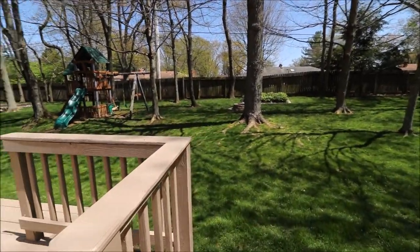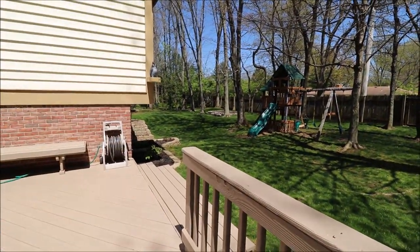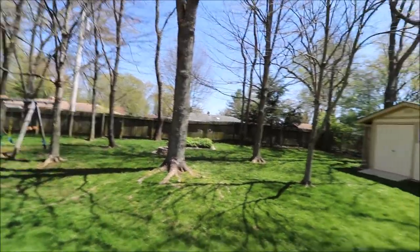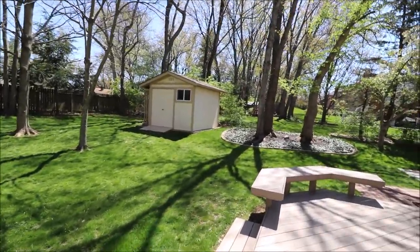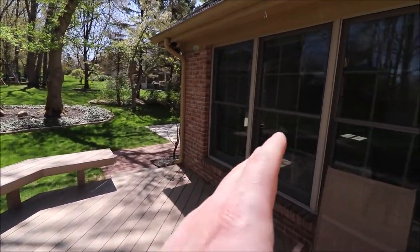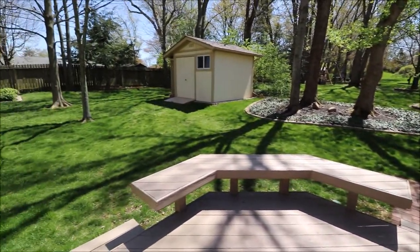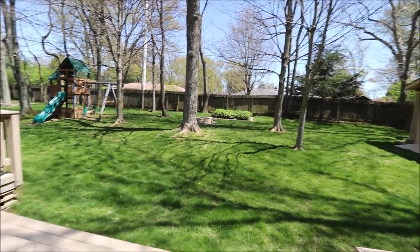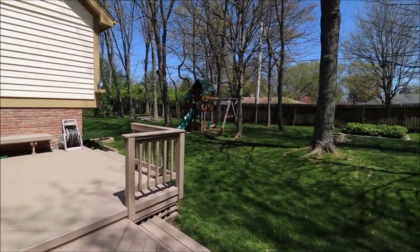We have a fire pit over here, and the two-story swing set does stay. The basement does walk out — we'll check that out momentarily. Nice mature trees here. The yard is partially fenced in and this storage shed is new, just added. The driveway extends past the side attached garage and this walkway comes all the way up to the deck. Perfect spot for a garden over here, and another spot for a garden over there.